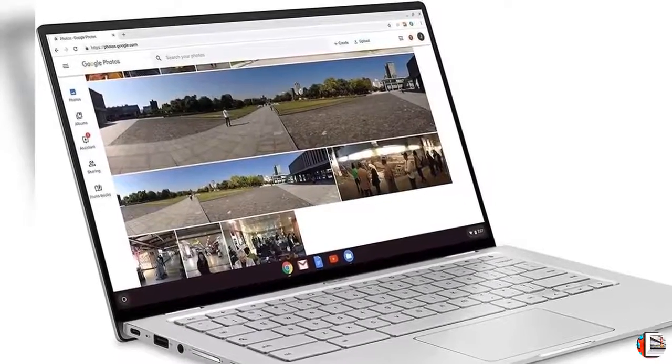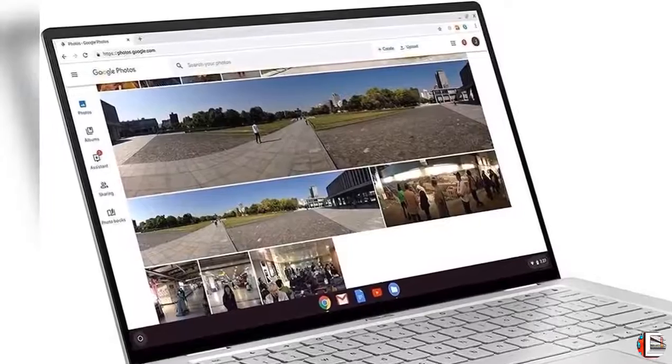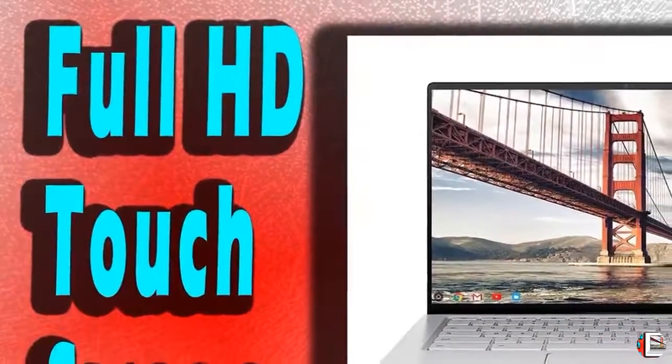Feature 6: All the Google apps you know and love come standard on every Chromebook, which means you can edit, download, and convert Microsoft Office files in Google Docs, Sheets, and Slides.